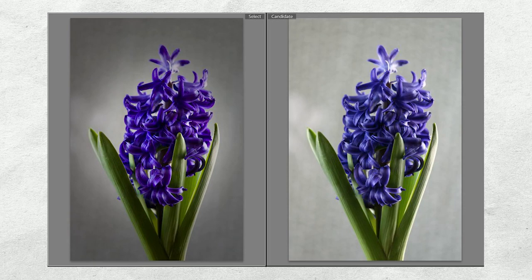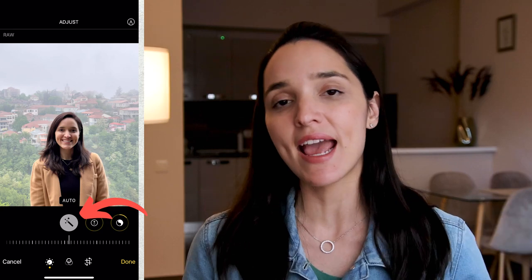For DSLR cameras you almost always have that option, and iPhone Pro models also have the option to shoot in RAW. When you compare a RAW photo and a JPEG of the same scene side by side, the RAW photo is going to look kind of dark and flat — that's because it hasn't been processed like a JPEG. So with RAW files, don't forget to edit the photos before sharing them. You can do that easily on your phone by clicking Edit and even just hitting the auto-enhance button if you don't want to edit manually.